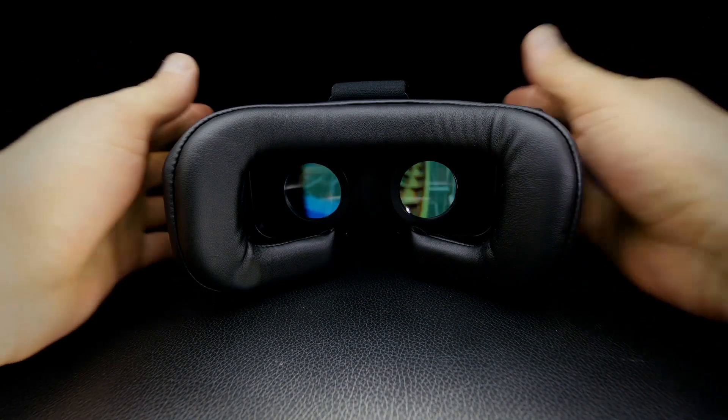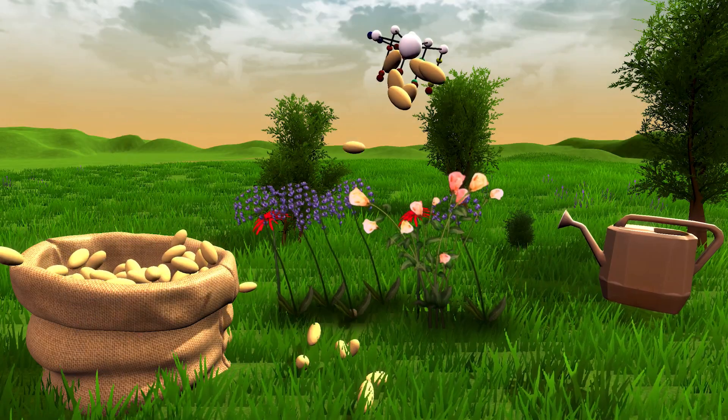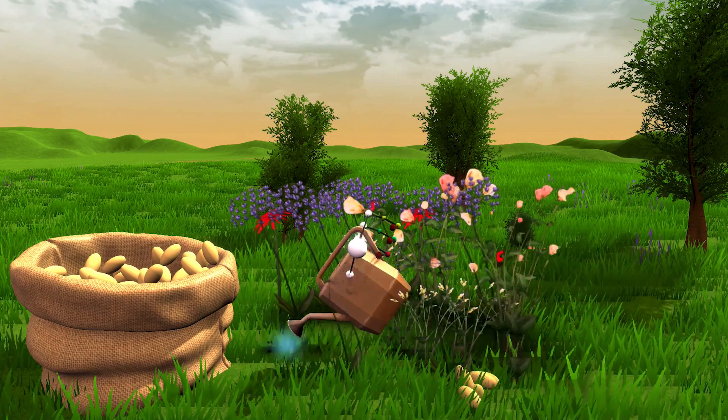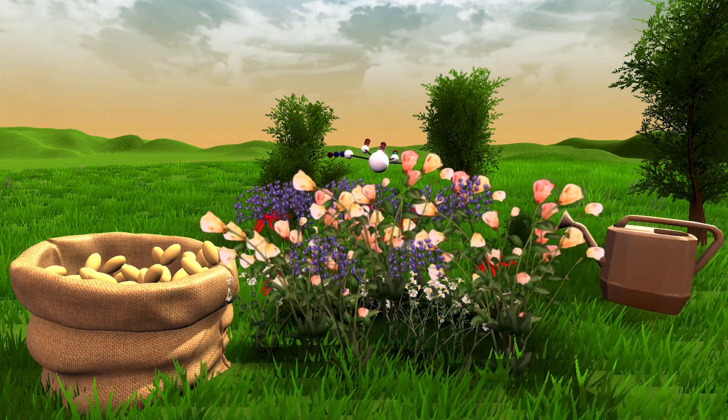With those elements combined, Bebop's Forte Data Glove enables trainees in VR to seamlessly and effectively practice a variety of tasks in a classroom environment long before they ever need to be deployed into the field.